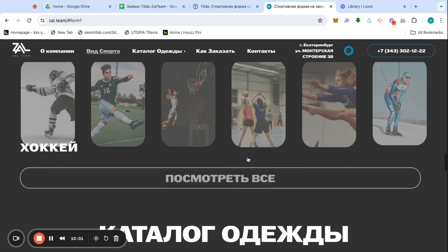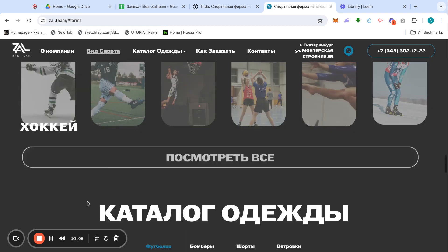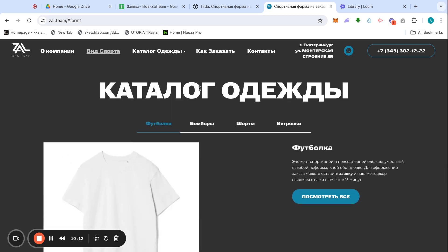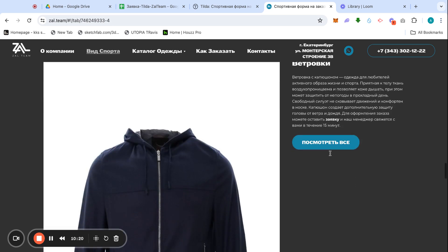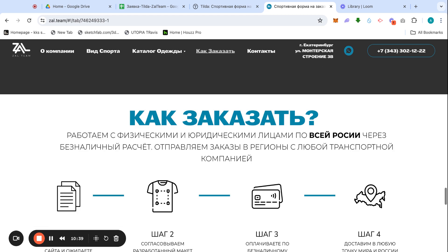This page takes us to the full category catalog where it's possible to see all the sports. There's also a featured catalog of clothing where this factory can produce T-shirts, bombers, shorts, different types of jackets. The link button follows to the accessories page where all other types of clothing are showcased.